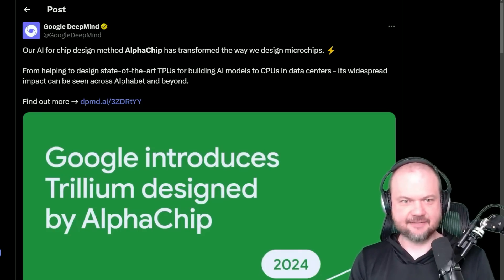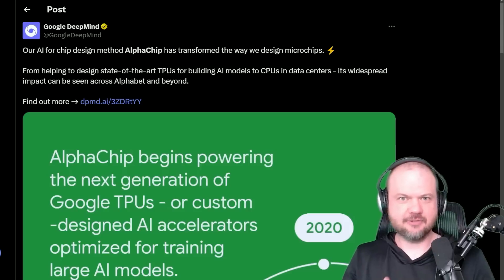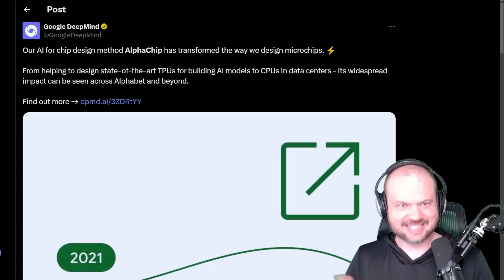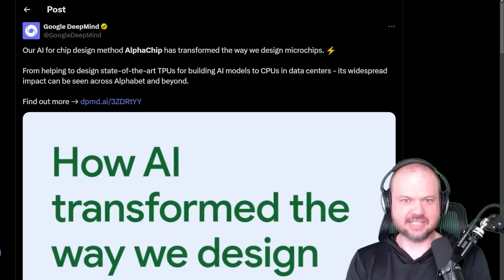Big news in the AI world today. First and foremost, Google DeepMind introduces Alpha Chip. We've talked before about the possibility of AI at some point optimizing, improving, and designing the very hardware it runs on — designing microchips. But it looks like that future is closer than we realized.